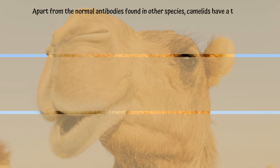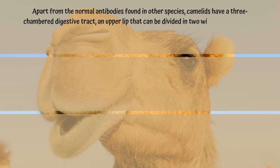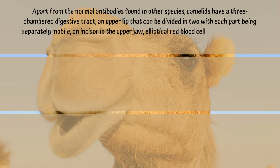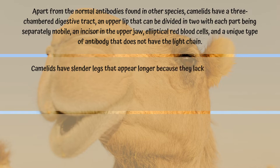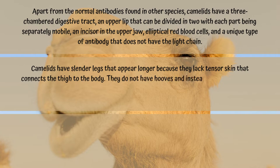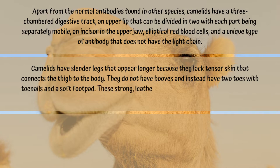Apart from the normal antibodies found in other species, Camelids have a three-chambered digestive tract, an upper lip that can be divided in two with each part being separately mobile, an incisor in the upper jaw, elliptical red blood cells, and a unique type of antibody that does not have the light chain. Camelids have slender legs that appear longer because they lack the skin connecting the thigh to the body, and they do not have hooves — instead having two toes with toenails and a soft foot pad. These strong, leathery sole pads bear the major weight of Camelids.